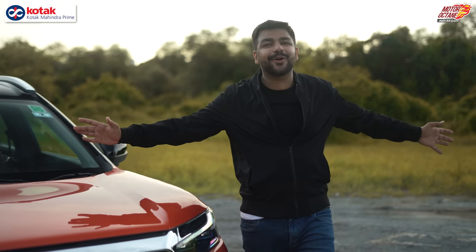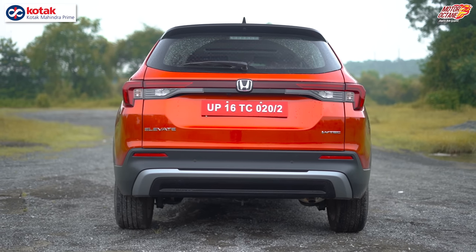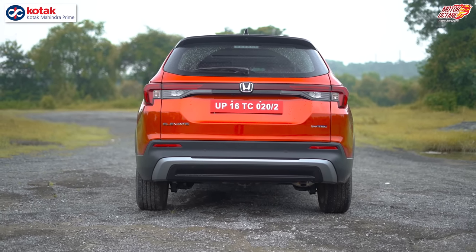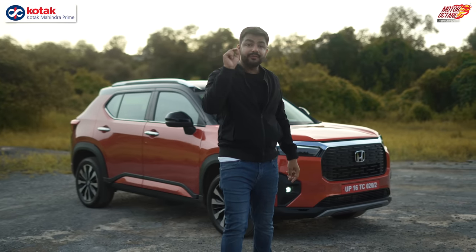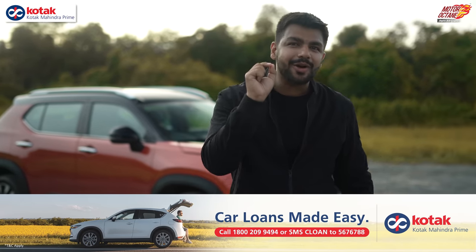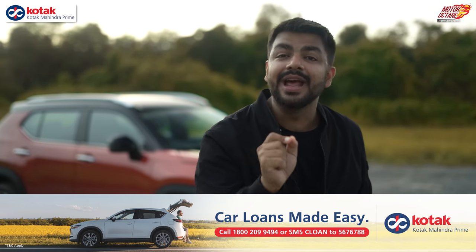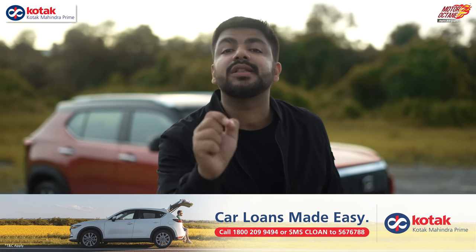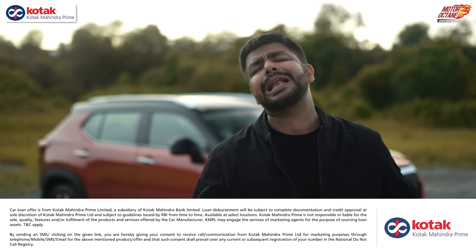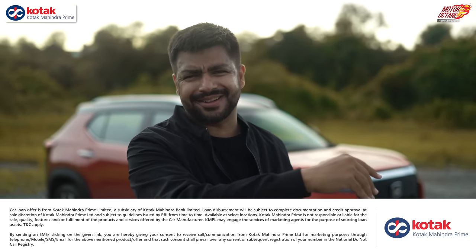I hope all the information you need about the Honda Elevate — the detailed test, all the things no one else does for you — has been covered clearly. Before the verdict, I recommend checking out Kotak Mahindra Prime Loans for your next car. You can SMS 'LOAN' to 567-6778, or use the link in the description to apply directly.